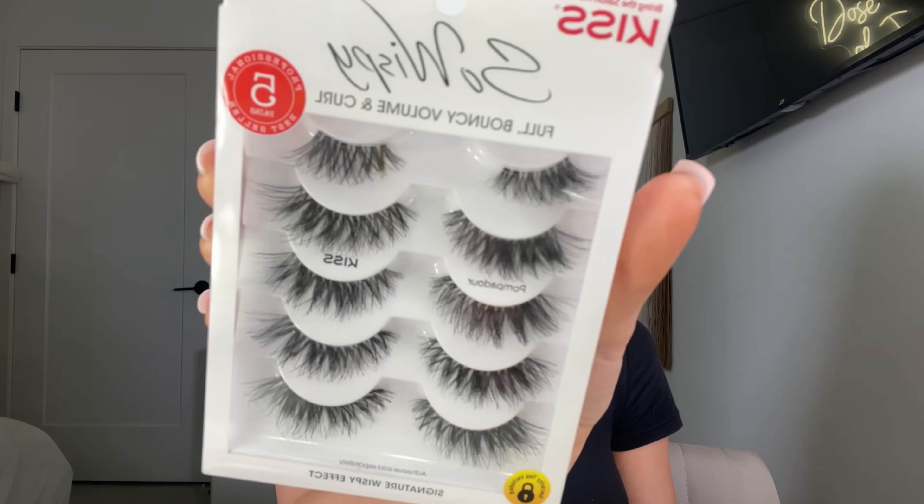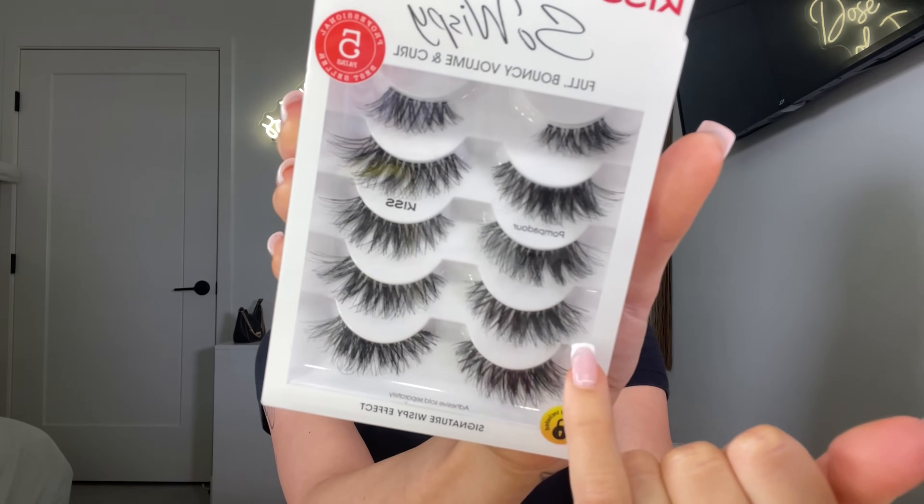We did go to Ulta literally right before this video specifically for some lashes, but we got some other things to try out today too. I got the Kiss So Wispy lashes — I already trimmed mine because I like to do half lashes. Don't these look so pretty? They were so thick at the ends — it looks like it's gonna give the most beautiful cat eye effect. There are five pairs in here; I think they were around $15 to $20.